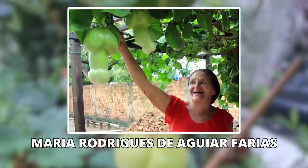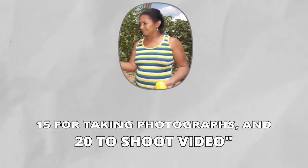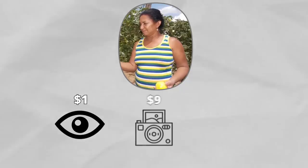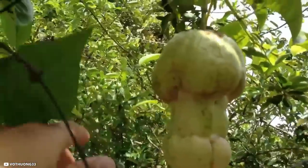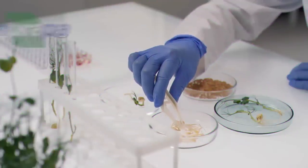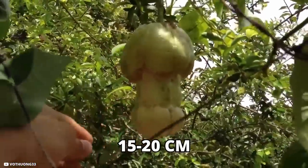The grower, Maria Rodriguez de Aguiar Farrellas, 53, told the news site G1 that so many visitors want to see the plants that she started charging admission — two reais to look, 15 for photographs, and 20 to shoot video. A local government plant expert examined the fruit and pronounced it healthy. Marcelo Cavallari with the Brazilian Agricultural Research Corporation noted the shape is no reason to shy away — on the contrary, it may even reach 15 to 20 centimeters in length.